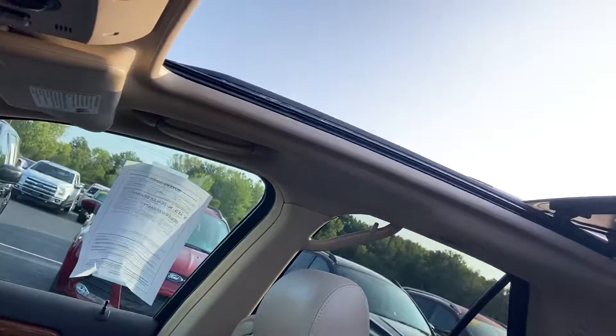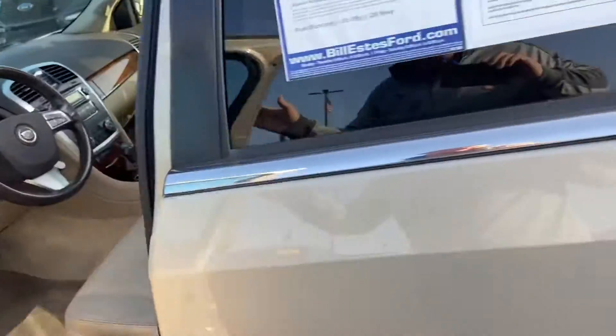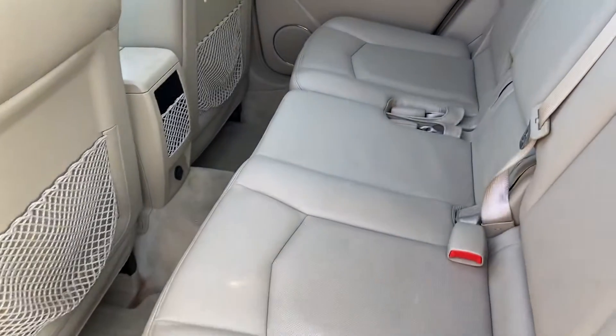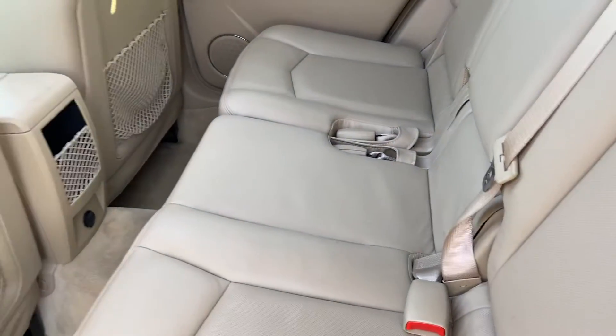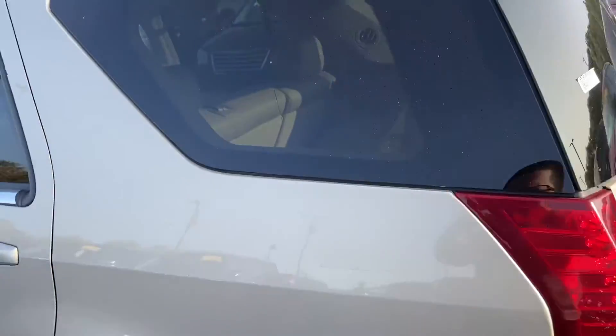I opened up the panoramic roof — that's just a large opening for a sunroof. Very spacious second row with storage. This does have a third row that can pop up.